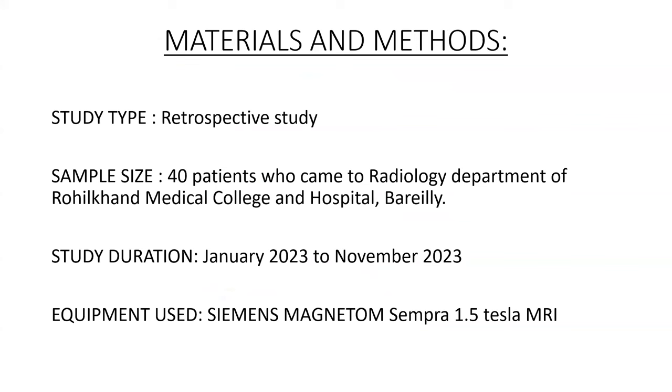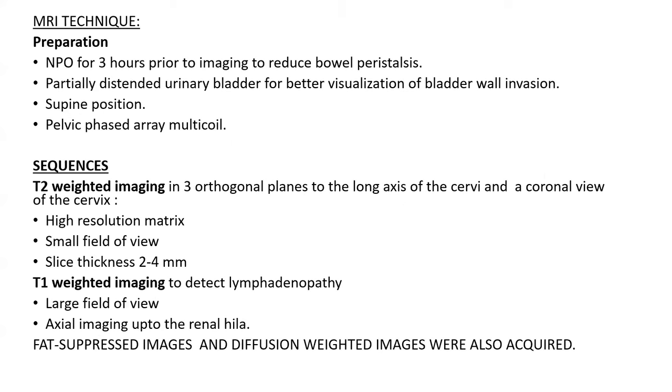Materials: This was a retrospective study with 40 patients who came to the Radiology Department of Rohilkhand Medical College and Hospital, Bareilly. Study duration was from January 2023 to November 2023. Equipment used was a Siemens Magnetom 1.5 Tesla MRI machine.